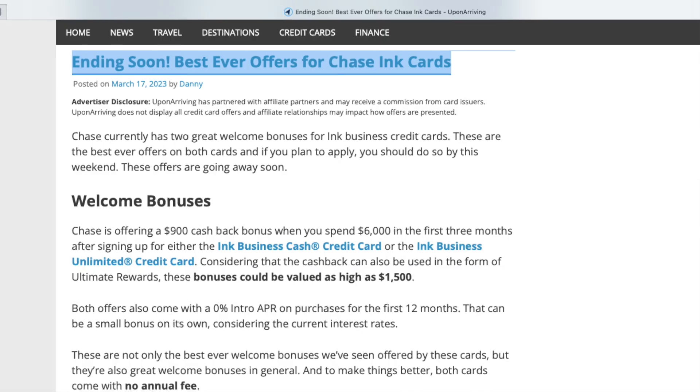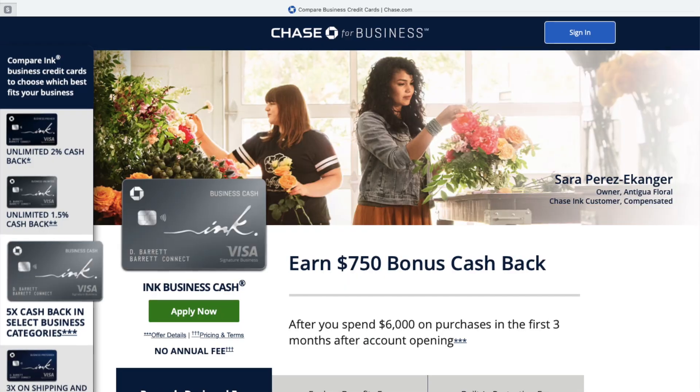The Chase Freedom Flex is going to give you a welcome bonus of $200 cash back and five percent back on grocery stores during your first year if you're able to spend $500 or more during the first three months. The Chase Ink Cash did just recently lower its record high welcome bonus, but it's still offering a super strong welcome bonus — you'll receive $750 cash back or 75,000 Chase points if you're able to spend $6,000 or more in the first three months.